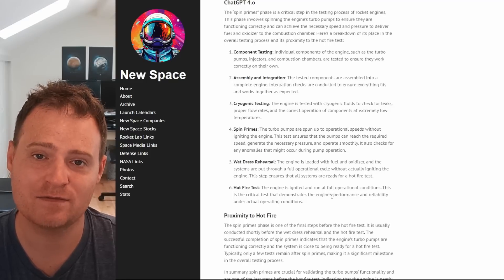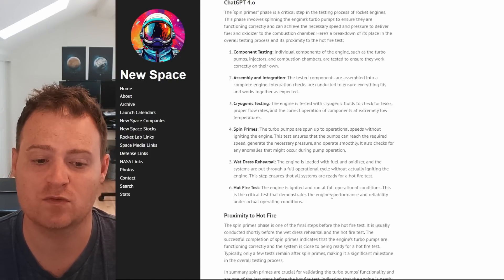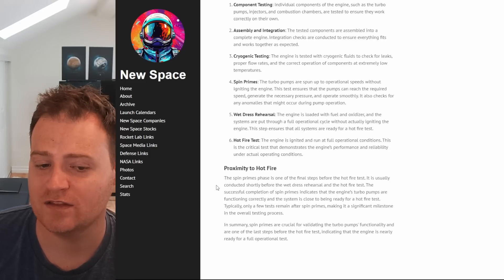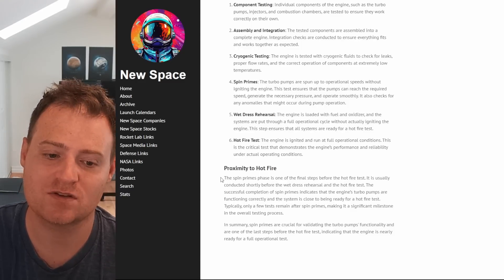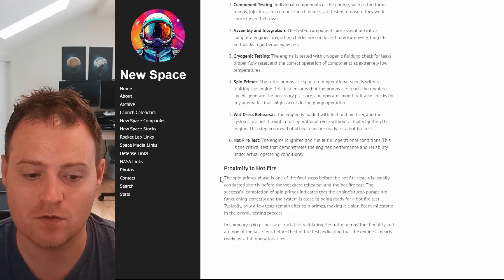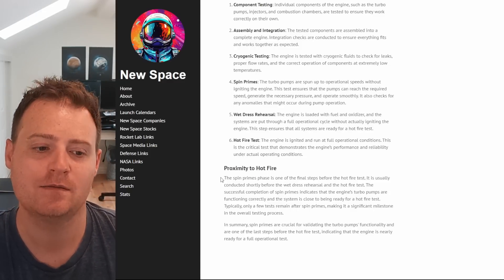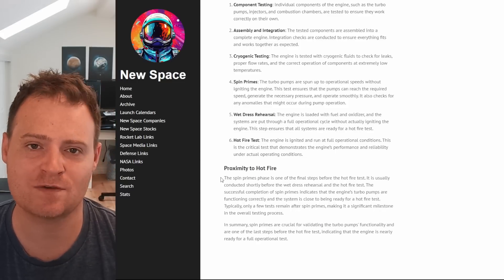Finally you get into hot fire tests at different durations and pressures, to make sure the engine will perform reliably under actual operating conditions. The ignition system test is one of the final steps before the hot fire, usually conducted shortly before the wet dress rehearsal and then the hot fire itself. So hopefully they are getting closer. NewSpace Blog is an interesting follow on Twitter if you're a fan of Rocket Lab and space in general.